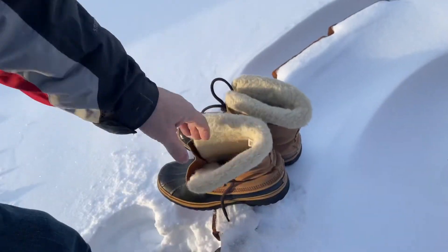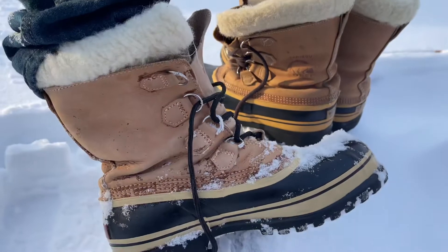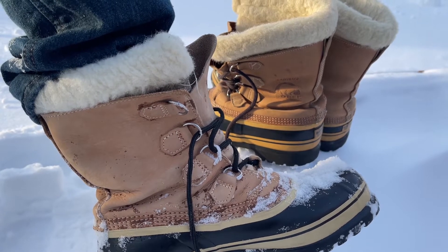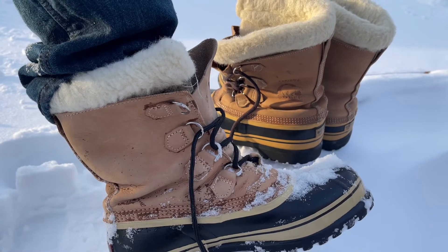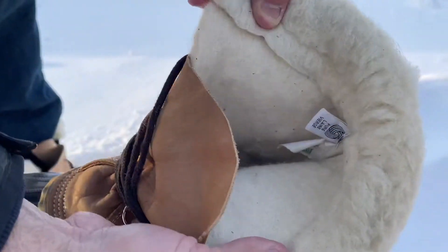Is there a difference? I'm telling you the truth: I cannot notice a difference between the wool liner and the felt man-made liner. They both, to me, are keeping my toes warm. My feet are absolutely dry. They're both giving you about the same cushion. But I know the wool is going to run you another $40 or $50.